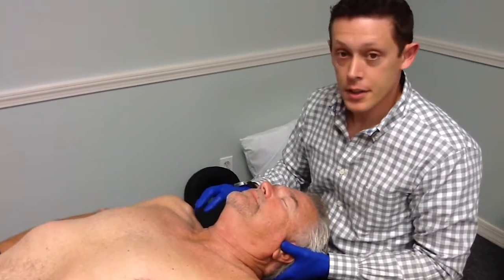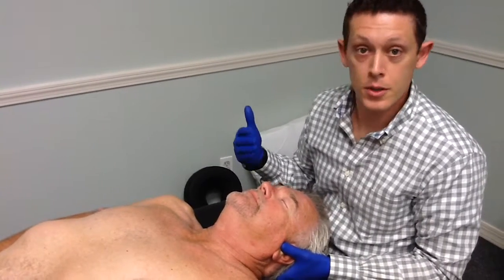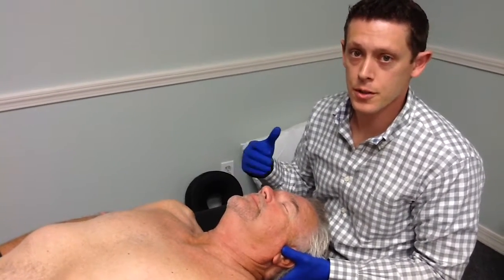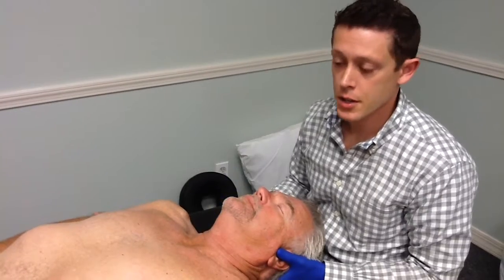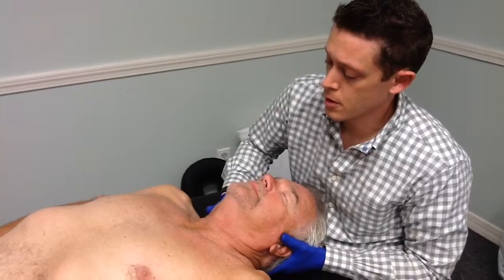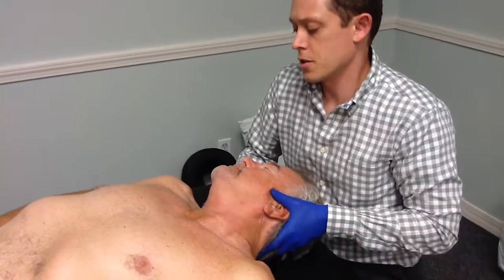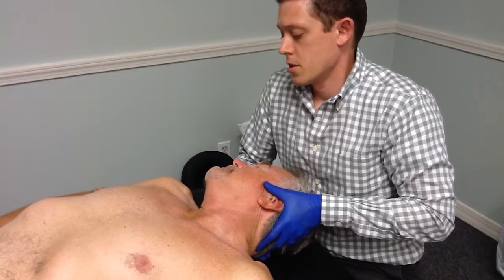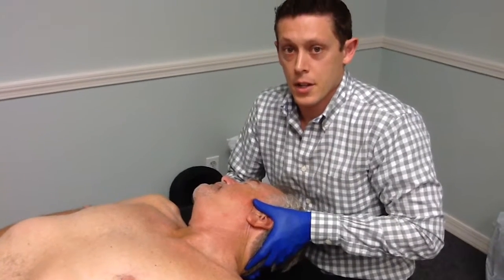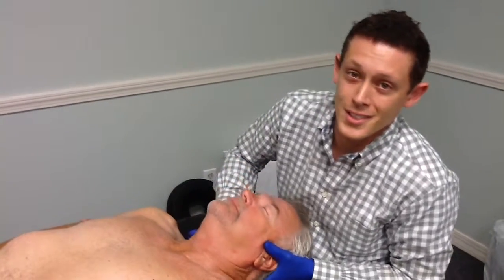So we've loosened up a lot of the tissue that was in spasm for Mike. The last part is just working on some of the joint mobility. He has some restrictions in his upper neck, so we're just going to do that with some gentle mobilization with movement — which is nothing more than putting a little bit of pressure on the restricted joints or segments and just gently turning his head over. It's a nice gentle stretch for the neck, and it helps to move the joints better to restore mobility and decrease all that stiffness and pain that he's experiencing.